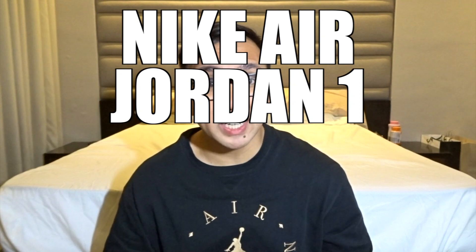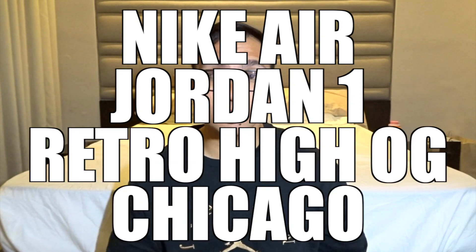Guys, I'm super excited for this one. So finally, without further ado, let's jump into my review, my first impressions, and my honest opinions on the Nike Air Jordan 1 Retro High OG Chicago 2015.